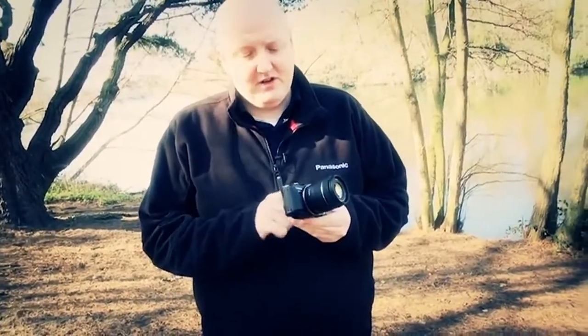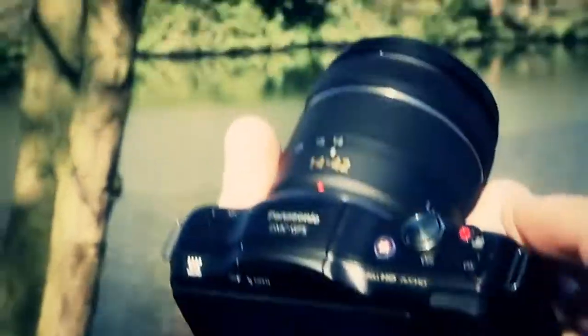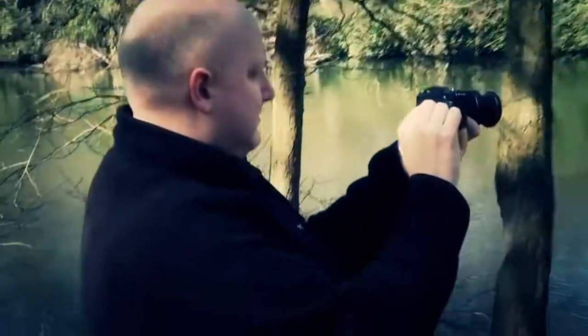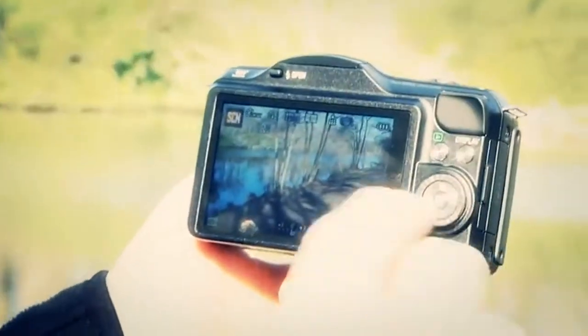The GF5 also has a redesigned body — still a very ultra compact shape, but with a better, more professional grip to give you more control. The buttons on the back are also a little more professional. The screen we've been using today is actually three times more detailed than on the GF3, giving much cleaner images, better for composing shots, and great for going through the menus.